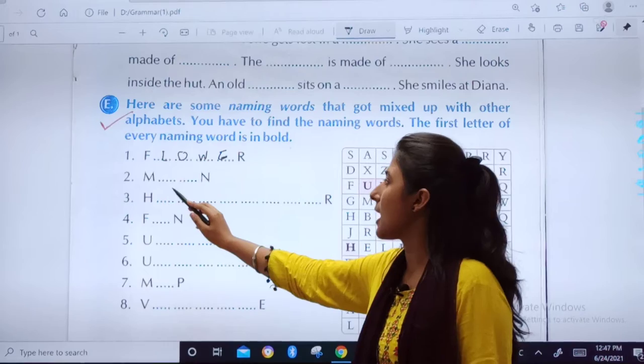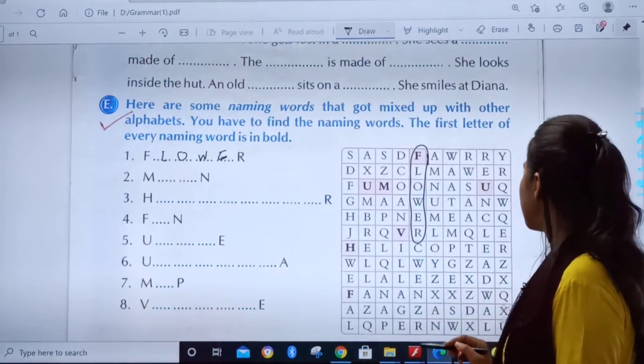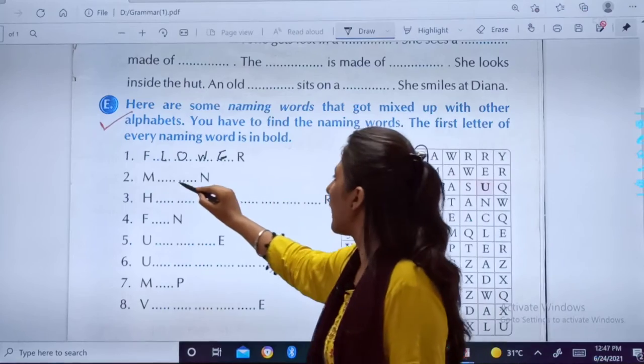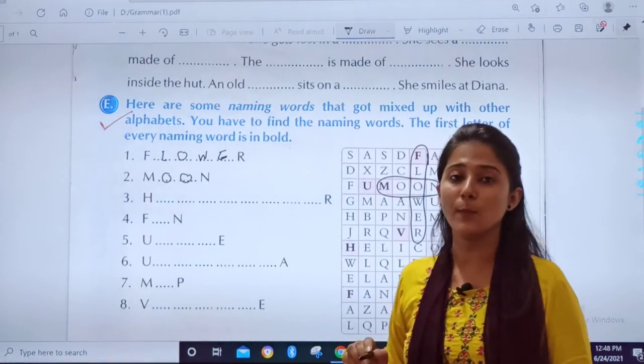The word which starts with M and ends with N — let us find it. Here we got Moon! So you will write M, double O, N — Moon.